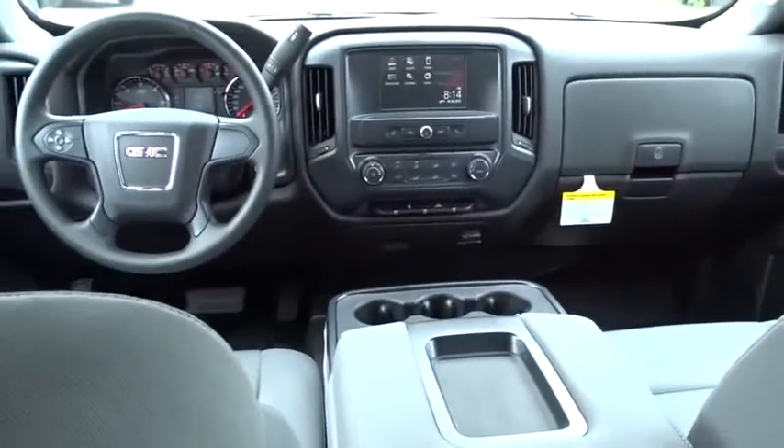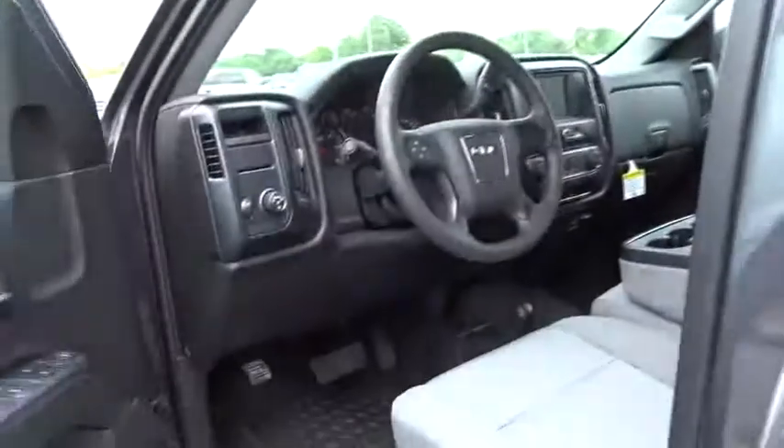Power door locks, power windows, passenger airbag, rear-head airbag, daytime running lights, auxiliary audio input, steel wheels, split bench seat.